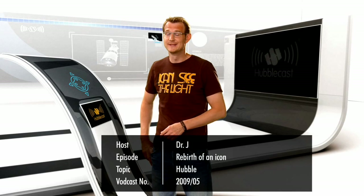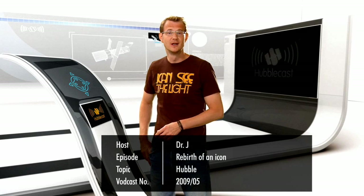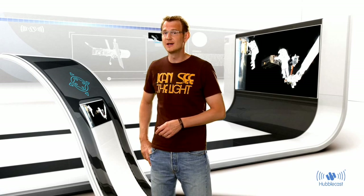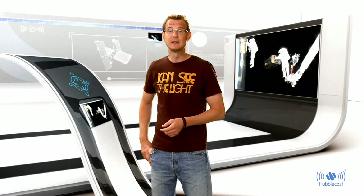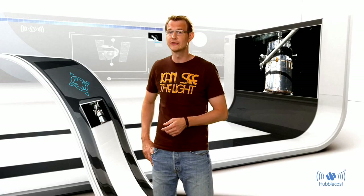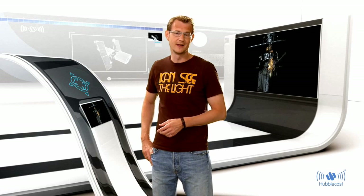Hello and welcome back to the Hubblecast. As some of you have noticed, we haven't seen any new images coming from our favourite telescope lately. That's because in May 2009, seven daring astronauts spent 30 spacewalking hours repairing Hubble and replacing some of its instruments. Hubble is unique in that it is the only space telescope that can be serviced by humans, and the astronauts really made the most of their last visit. Now the fruits of their labour are finally ready for everyone to see.